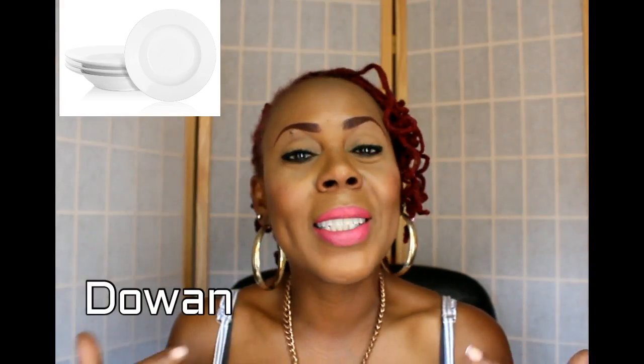Welcome YouTube, this is The Velvet Locks with another video. This video is being sponsored by a company called Dewan. This company sells a lot of kitchenware, and what they did was send me a beautiful set of four porcelain soup bowl pasta set.